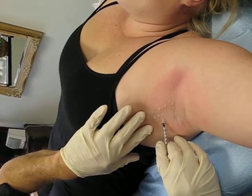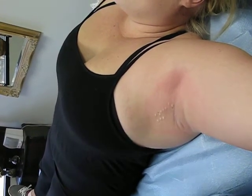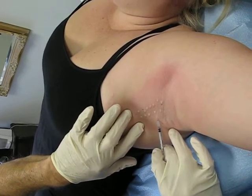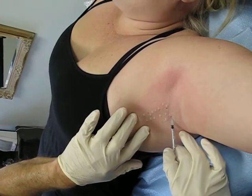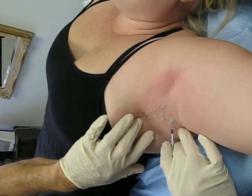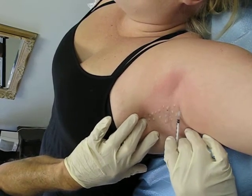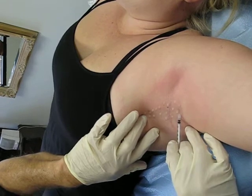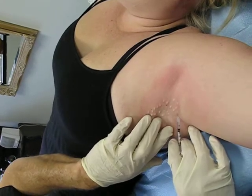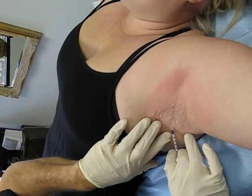So those are the blebs that we should see when we inject intradermally. And we focus mainly on the central part of the underarms, where the hair condensation or concentration is the highest. And then as we go to the periphery, we'll do more spaced out injections.